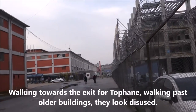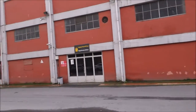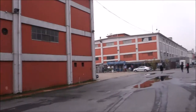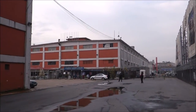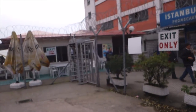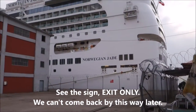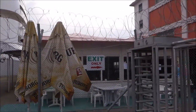We continue walking towards the exit, passing this old building. It does look like this used to be the cruise terminal, or maybe it still is but we are not using this terminal. We walk towards there where it says exit only. We've come to this exit where there are some shops. It says exit only, so later when we come back we may not be able to use this exit but will use the other side of the port entrance.